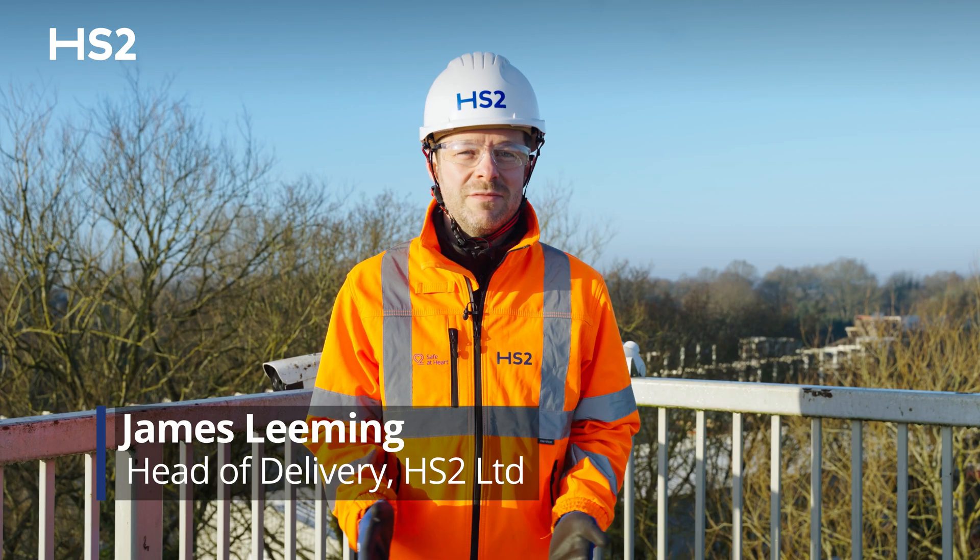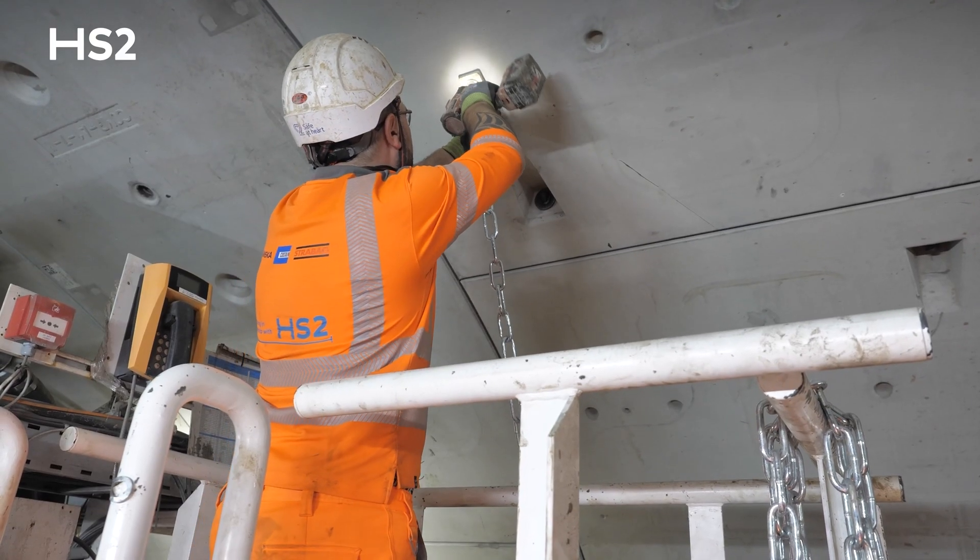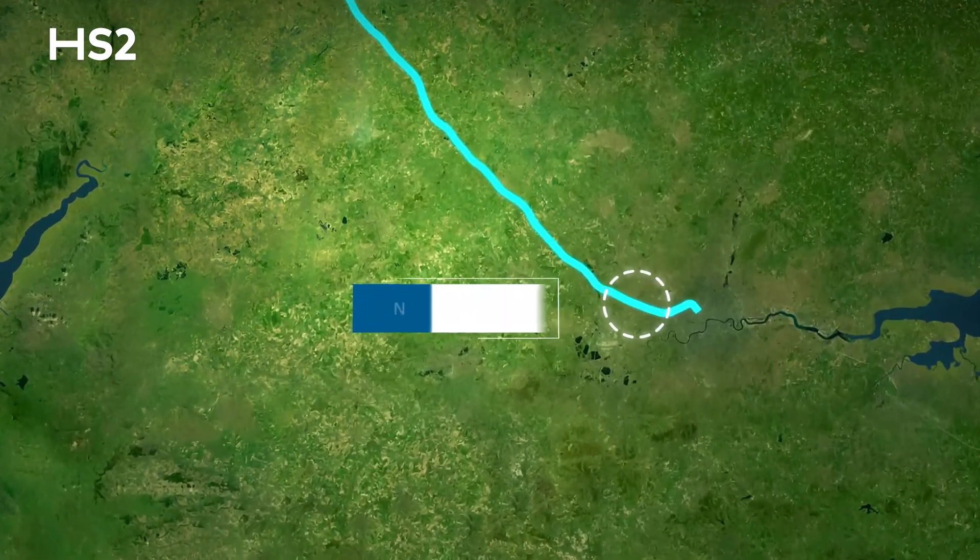I'm James, Head of Delivery for Civils at HS2 Ltd. For the past three years our team have been hard at work constructing the 8.4 mile long Northolt Tunnel.